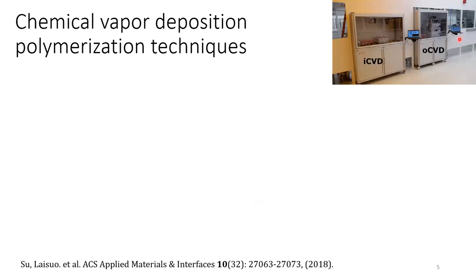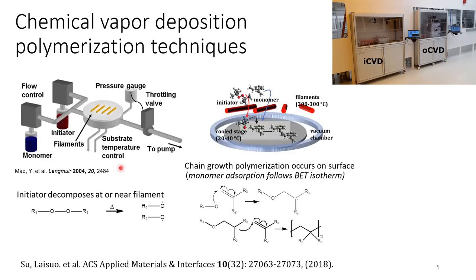This picture shows the two reactors in our lab. The left-hand side is an iCVD, which is designed to synthesize insulating polymers, and the right-hand side is an oCVD, which is designed to synthesize conducting polymers. During the CVD process, the monomer and the initiator are introduced into a vacuum chamber with controllable flow rate. When the initiator encounters a high-temperature filament, it breaks down and generates radicals. These radicals can add across the vinyl bond and generate new radicals, triggering a chain polymerization. By controlling the flow rate, chamber pressure, and substrate temperature, we can control the coating thickness on our substrate.